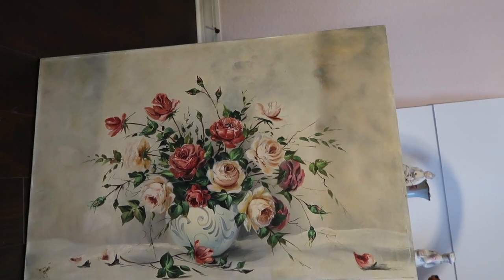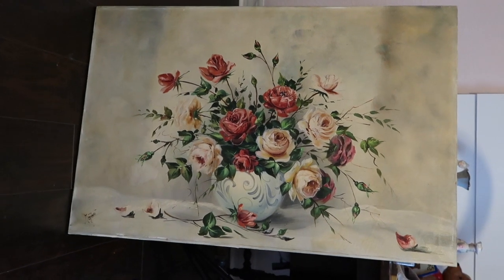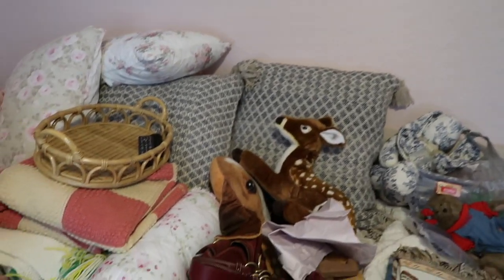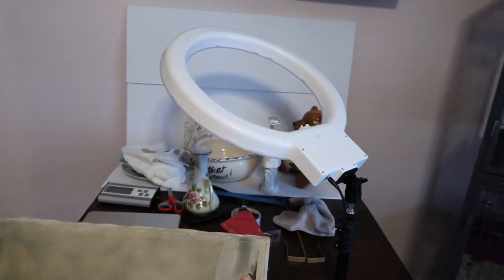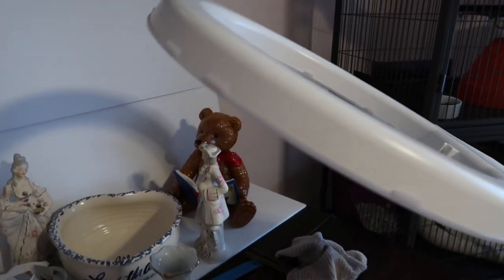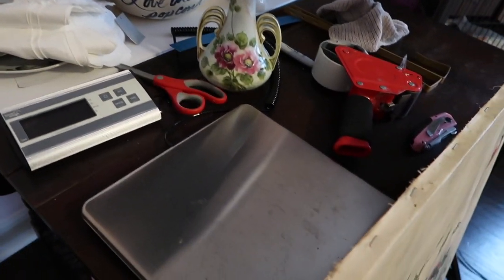I plan to put the painting on this wall right there, above the day bed. You can't tell right now, but it's a day bed — this is where I take my pictures with my ring light, and I just have stuff stored on it.